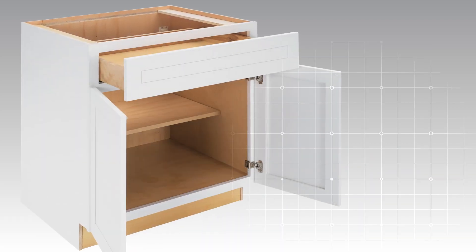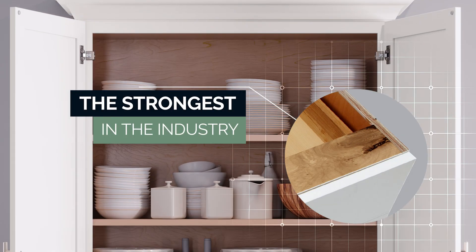Plus, each QuickShip cabinet features Thomasville's pure-strength construction, the strongest in the industry.